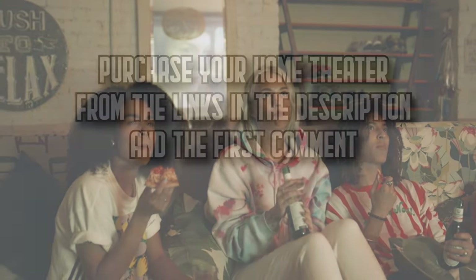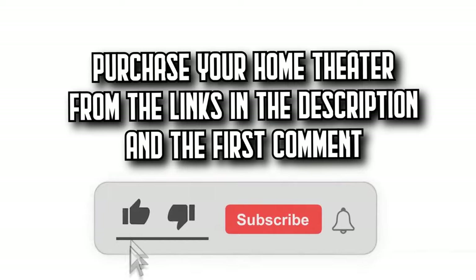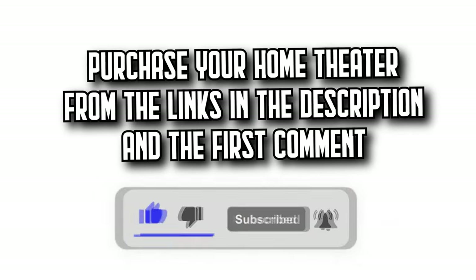Today on DecidaZone, we're going to show you the 7 best home theaters on Amazon with incredible quality-to-price ratios. You'll find all the purchase links in the description and the first comment. Let's get started.